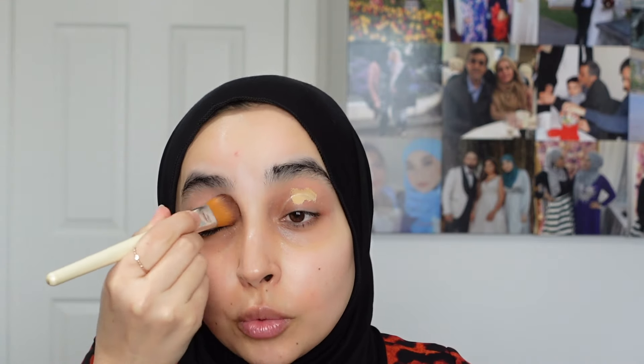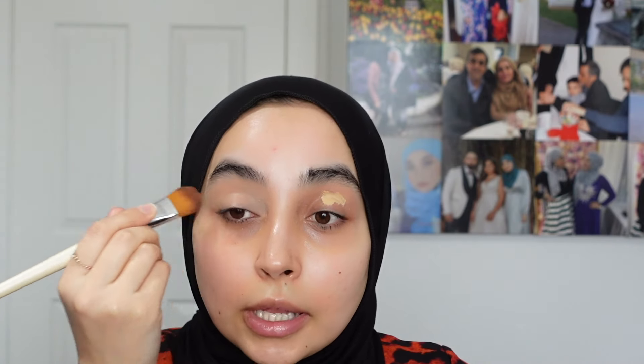I'm going to conceal and prime my eyelids. I'm actually not using LA Girl for once — I've been noticing it's a little too dark for me right now, making my eyelids look extra dark. I feel like I'm at my fairest right now so it's not looking the best. I'm using a lighter shade of concealer that I don't normally use under my eyes, and I'm going to go ahead and blend that on my lids.